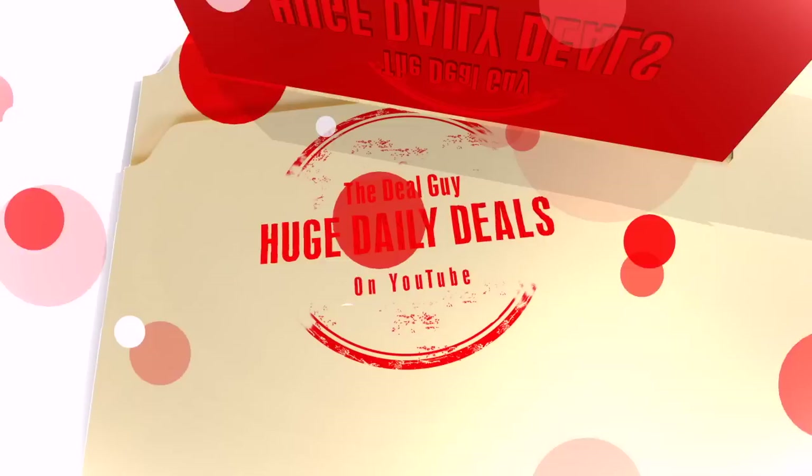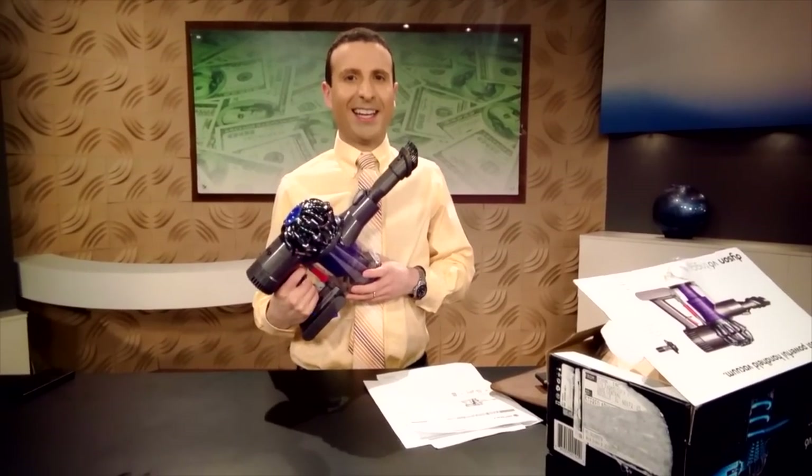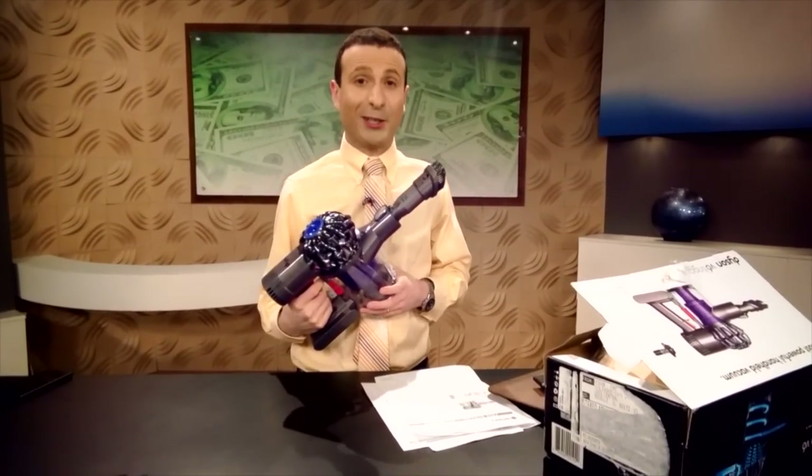Today, smoking hot Dyson deals! I still look like a moron, but I look better with the wonderful subscribers right here like you that keep me employed every day. Thank you for being here! I'm the YouTube Deal Guy Matt Granite. I find huge daily deals all located right under this video screen.